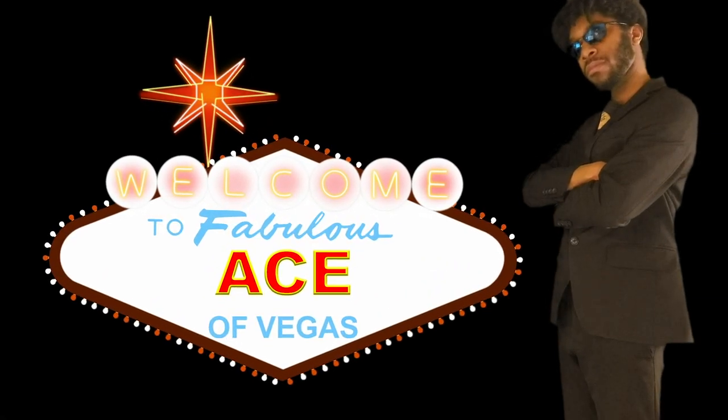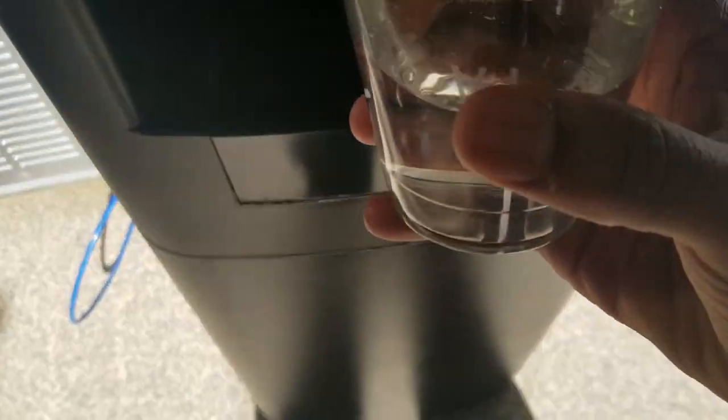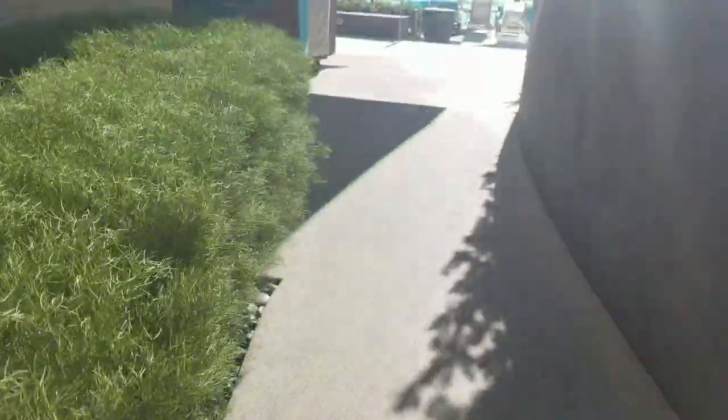Alright spinners and sharks, I hope you're doing well — Ace of Vegas here. Today I'm actually hanging out at the Vidara pool, here at the Vidara Resort and Spa.